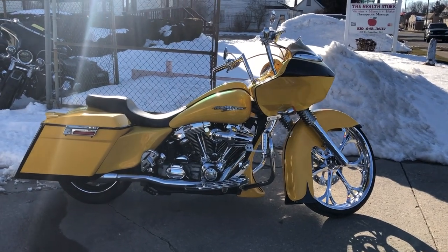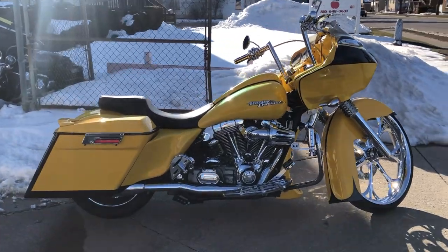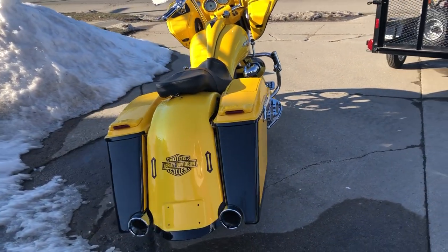Hey guys, ApprovalPowersports.com here doing some videos on some bikes that just came in. Check this one out — 2005 Road Glide Fuel Injected Bagger for sale. Got that 26-inch chrome front wheel.